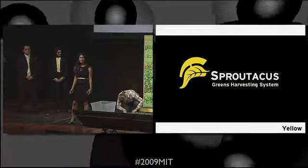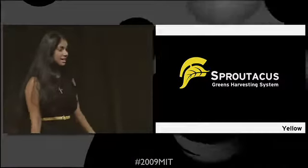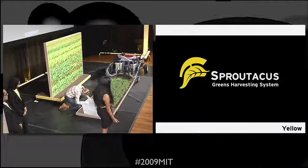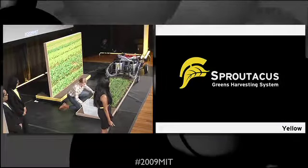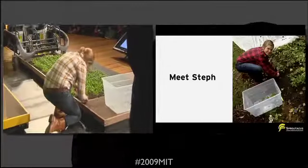Good evening, everybody. My name is Ranjitha, and I want you to meet Steph. Steph is a small farmer in New England who has a plot of about 20 acres. As you can see here, she is currently harvesting spinach off the ground with a pair of scissors.